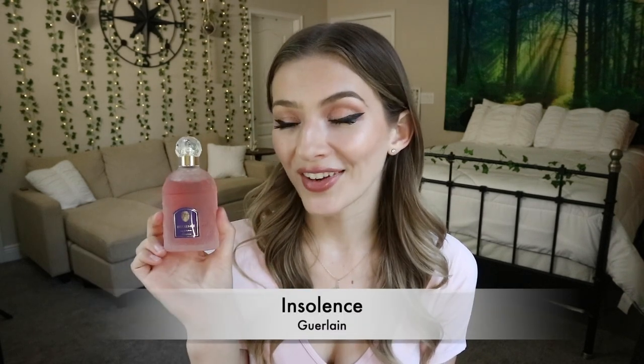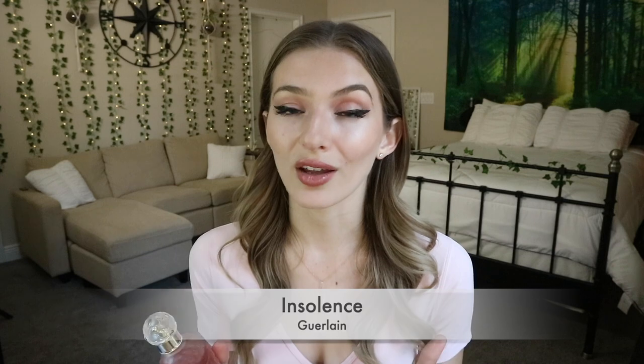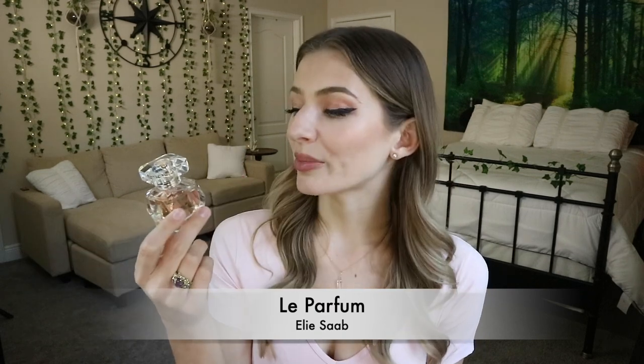The first one I picked up is Insolence by Guerlain. I do really love Guerlain as a fragrance house — one of my favorite fragrances ever is Mon Guerlain, so I decided to try out another one. The other blind buy was Elie Saab Le Parfum. I was looking at the notes online and thought it would be a nice summer white floral, so I wanted to give you guys a full review of both of these perfumes.